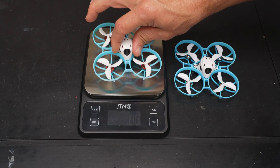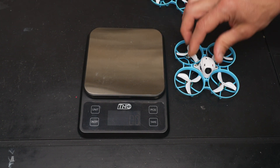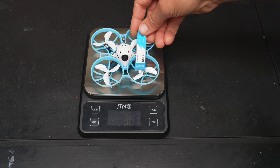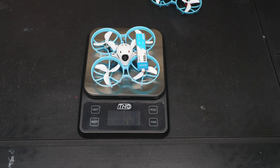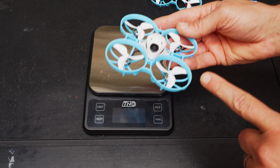Yet the new version of the Meteor 75 Pro is actually slightly lighter. The original Meteor 75 Pro weighs in at 31 grams, while the new updated version weighs in at about 30 grams, and with a 550mAh 1S battery, 44.7 grams. It may not be a huge difference, but on a tiny whoop every gram counts.